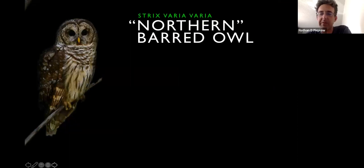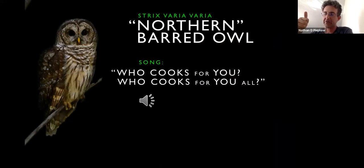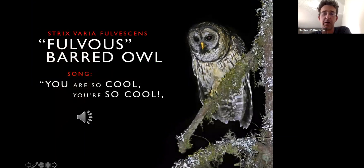The northern barred owl has a very familiar call — 'who cooks for you' — probably a familiar sound in Pensacola, Florida. But about 100 years ago, people went down to Guatemala and realized that the fulvis barred owls sing an entirely different song. My personal mnemonic for it is 'you're so cool, you're so cool.' As you can tell, this is very different from what eastern barred owls sound like in the United States.